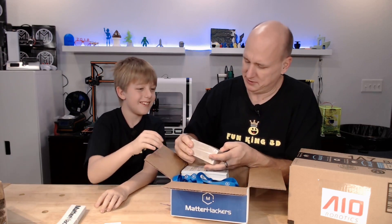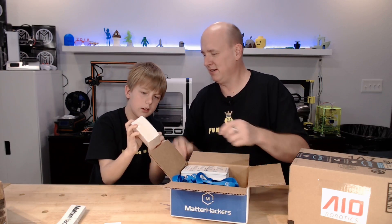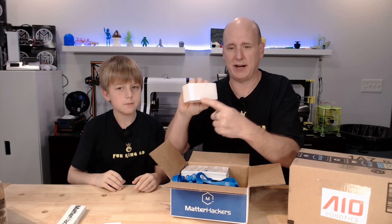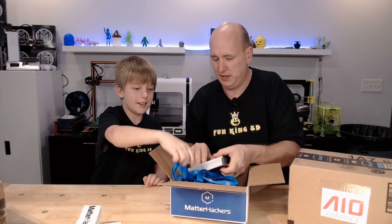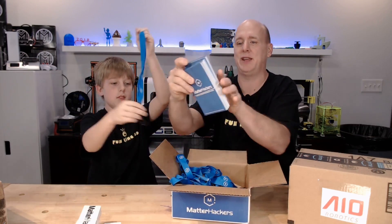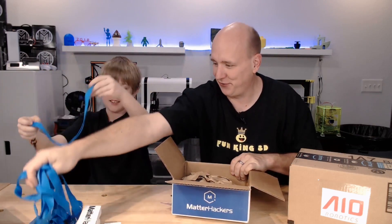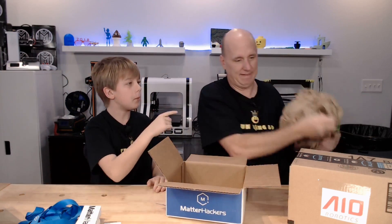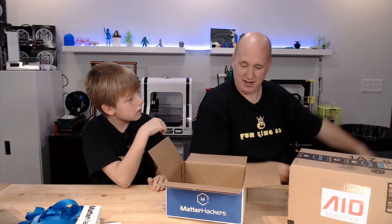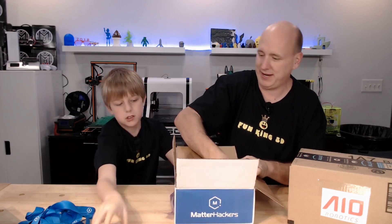There are also some items with the Matter Hackers logo on them, so lots of stickers to give out — that's awesome, perfect grab-and-go material. There are pamphlets with information that we can hand out, and a bunch of lanyards — that is fantastic. The box itself is too cool; we might actually put all this stuff back in there and take it all to Maker Faire.